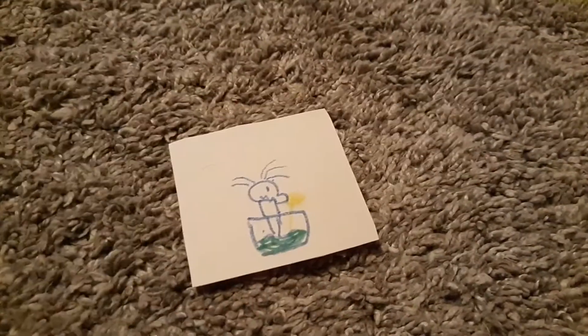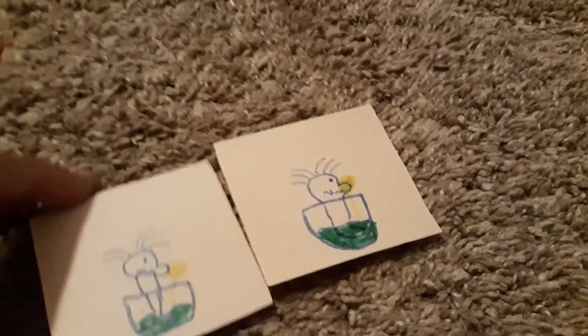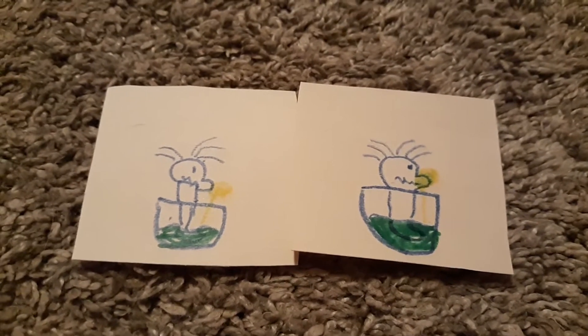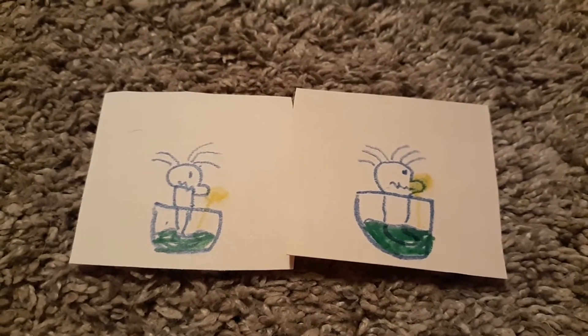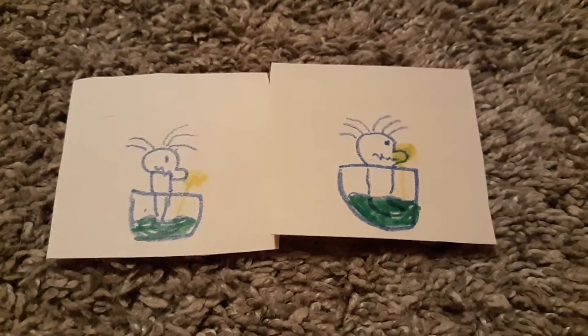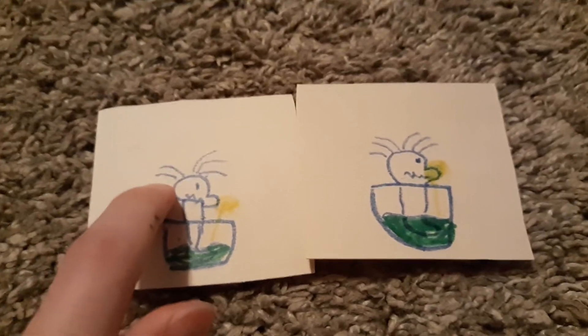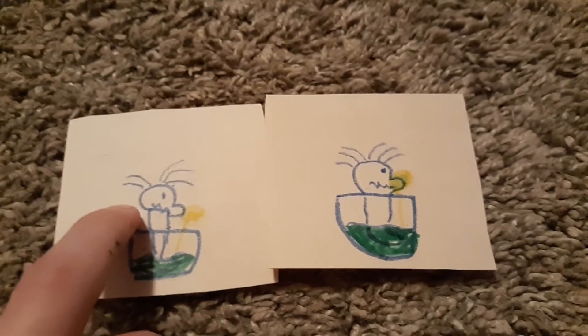His name is Caveman Stuck in Jello. See if you can spot the difference on this one. Alright, time is up — as you can see, he's missing some hair on this side.